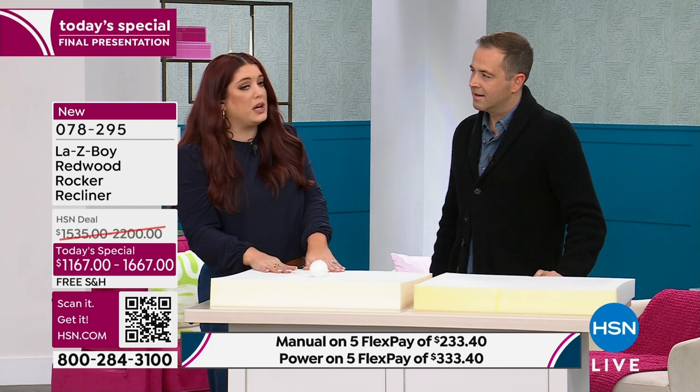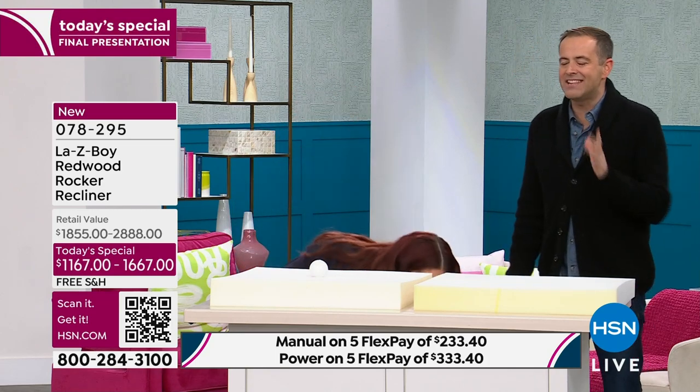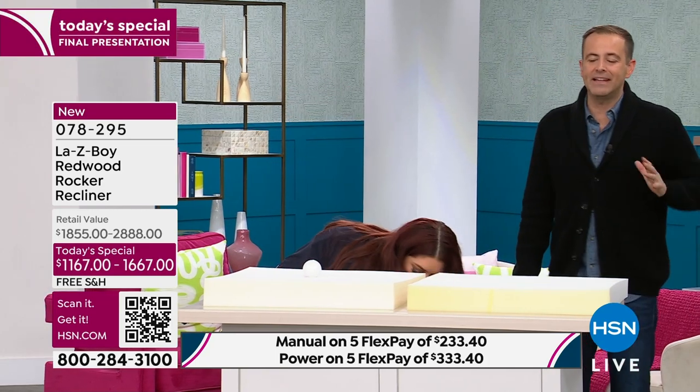This is technology we've actually been working on with TempurPedic for about three years — taking that technology that everybody knows from their mattresses and putting it into your La-Z-Boy chair. There's no bigger name than TempurPedic. The Tempur Response is built right into your seat cushion.